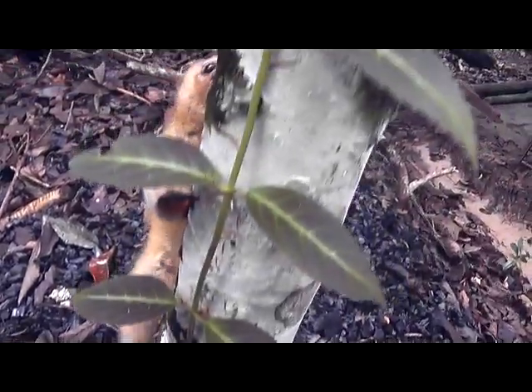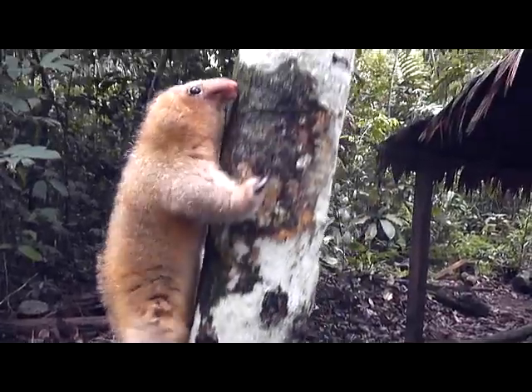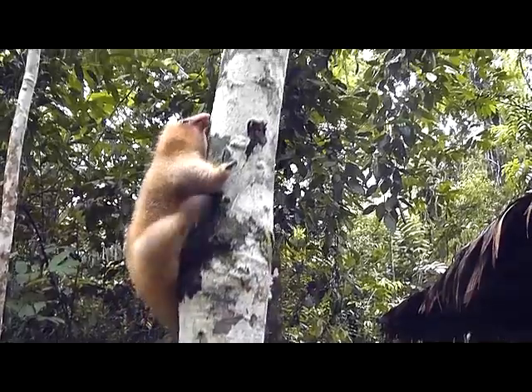Pygmy anteaters have few enemies, but among them are snakes and predatory birds, most especially owls, which are likely to find them when they're active hunting for food at night.